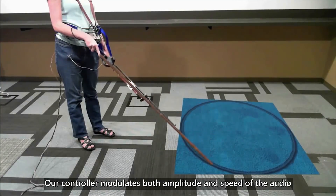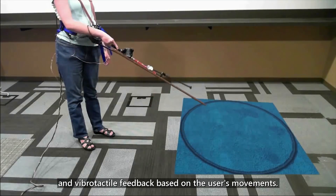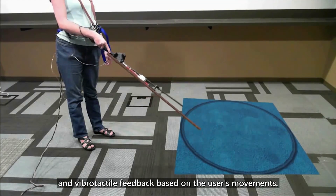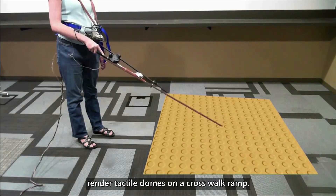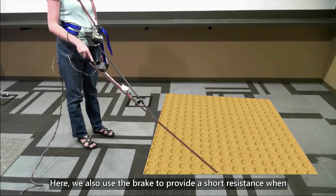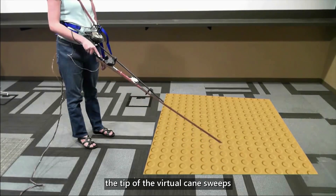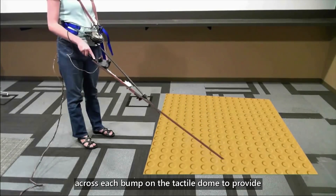Our controller modulates both amplitude and speed of the audio and vibrotactile feedback based on the user's movements. For example, our controller can render tactile domes on a crosswalk ramp. Here we also use the brake to provide a short resistance when the tip of the virtual cane sweeps across each bump on the tactile dome to provide the illusion that the cane hits the bump.